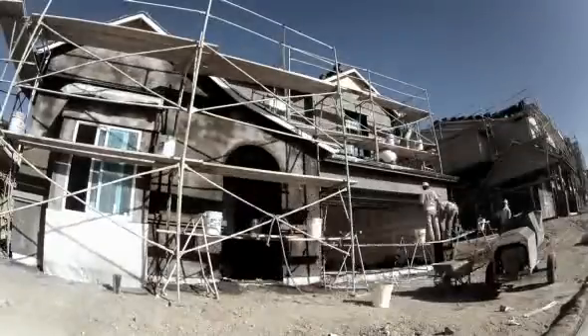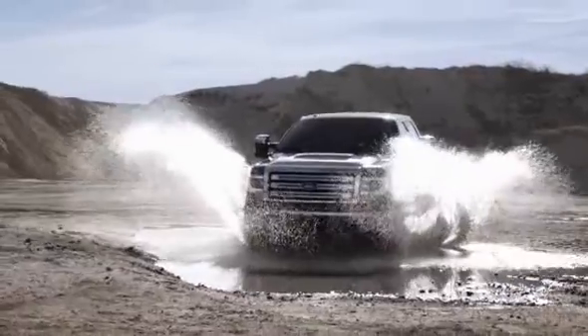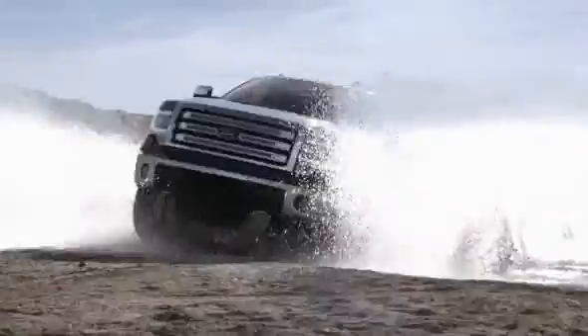So here's the plan. We're gonna spend some time out here in the real world, talking with real guys who know how to get the most out of their F-150. And when we're done, you'll see firsthand that whether it's work or play, these guys don't just do it. They own it.